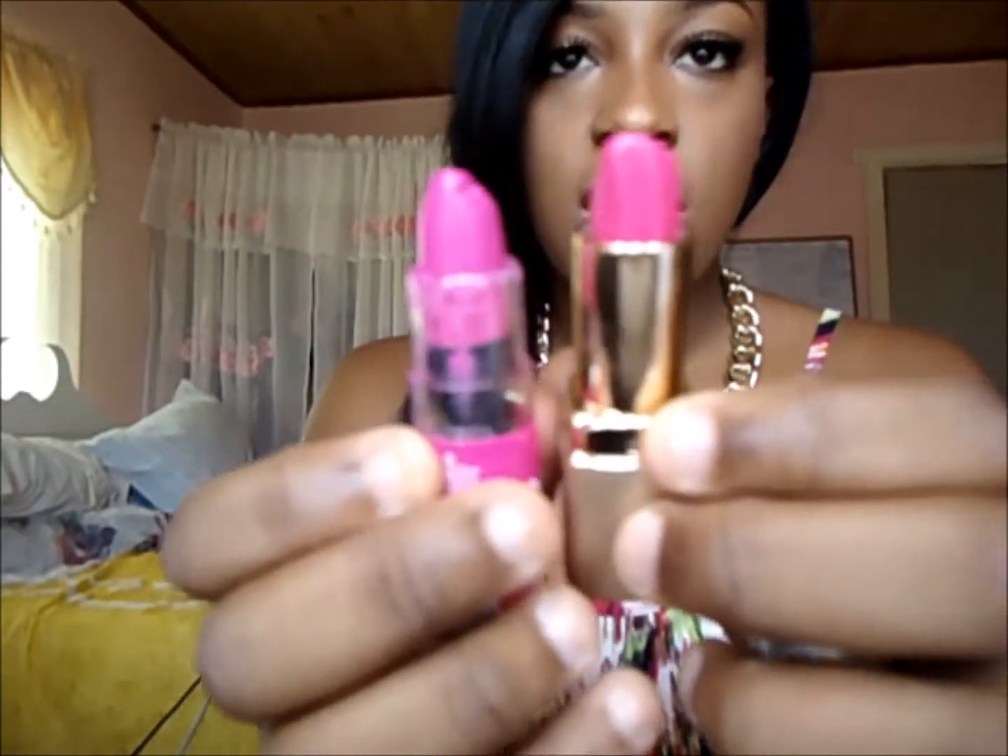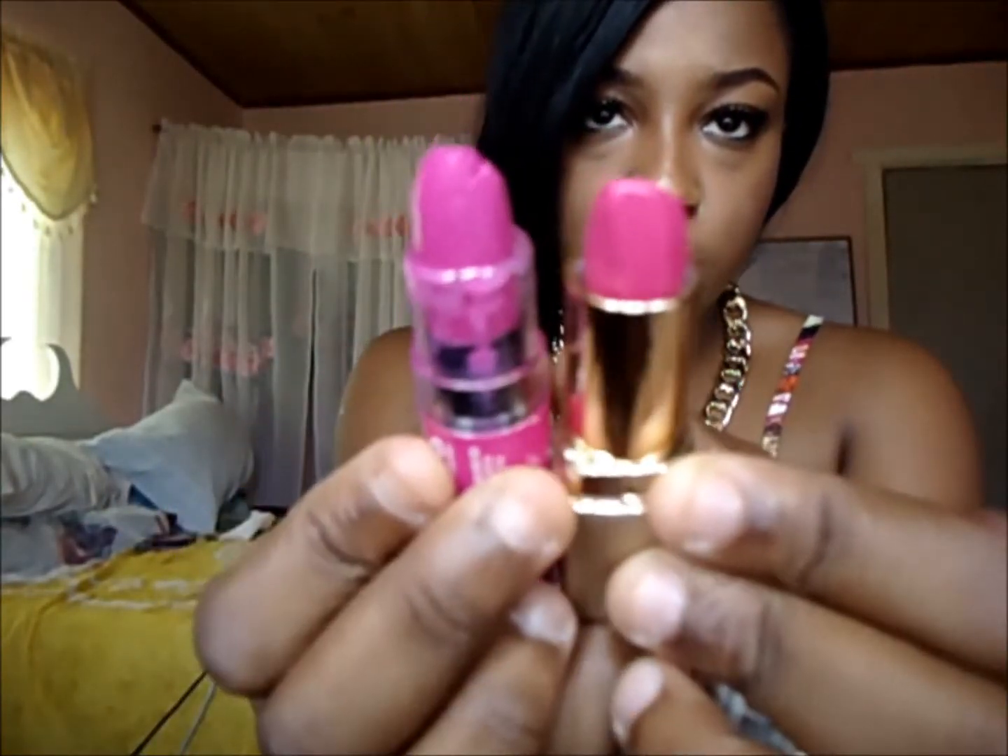I also picked up two lip products that everybody's been talking about on YouTube: the NYX Butter Lipstick and the NYX Butter Gloss. For the Butter Lipstick, the packaging isn't great — the cover can cause the product to twist up and break — but it's a really pretty shade. I got mine in Razzle. If you have Milani's Rose Hip, they're pretty close in color, though Razzle looks a bit lighter.